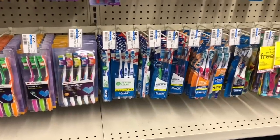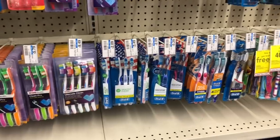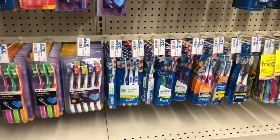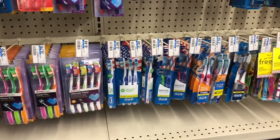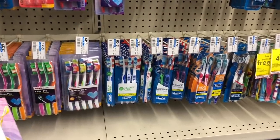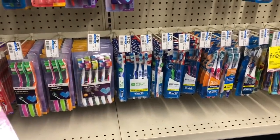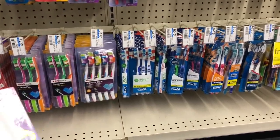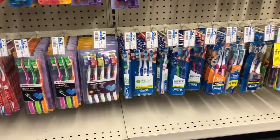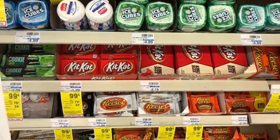Toothbrushes are going to be on sale for $2.99 for twin packs, and when you buy three you get a $4 Extra Care Buck. Go ahead and buy three — you'd pay $8.97 but get back $4, making your final cost $4.97 or $1.65 a twin pack, which isn't a bad deal. If you received any CVS CRTs for toothbrushes, definitely stack that to lower your out-of-pocket.